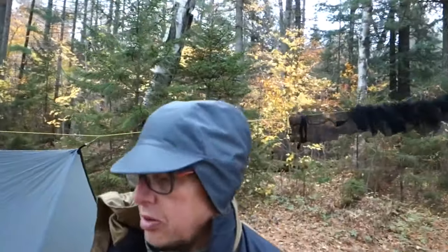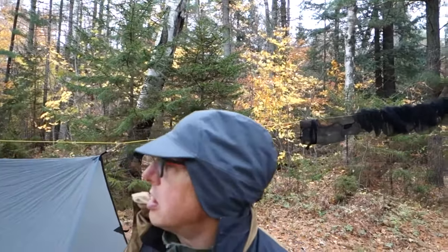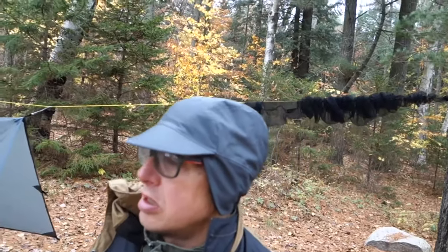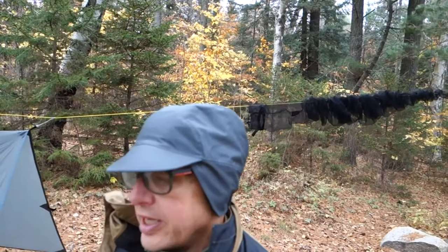Okay, camp is set up. Let's take a walk around. It's about four o'clock, maybe a little after. The wind has picked up, the sun is gone — it's actually pretty windy, so it feels cold. I haven't taken the temp yet.